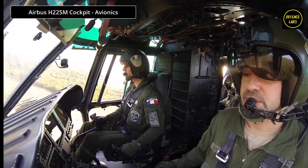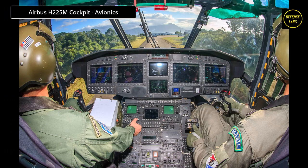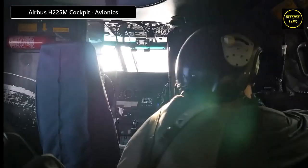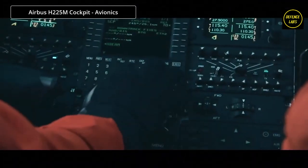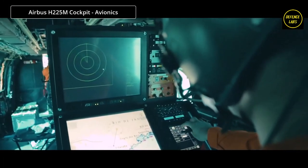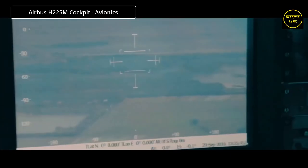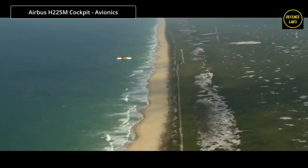The H-225M is equipped with avionics and communication systems that reduce crew workload while enhancing mission capability and safety. Airbus has incorporated significant advances in the human-machine interface, ensuring pilots have access to the most important information for effective decision-making. The H-225M's four-axis dual-duplex automatic flight control system (AFCS) provides outstanding precision and stability.